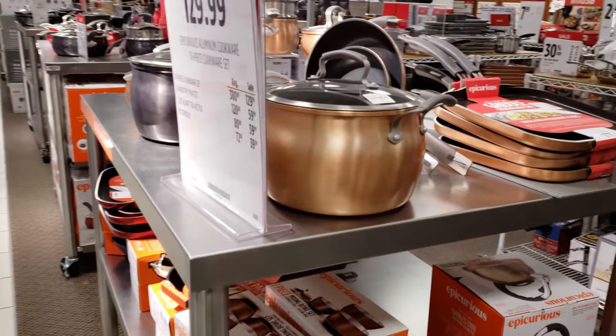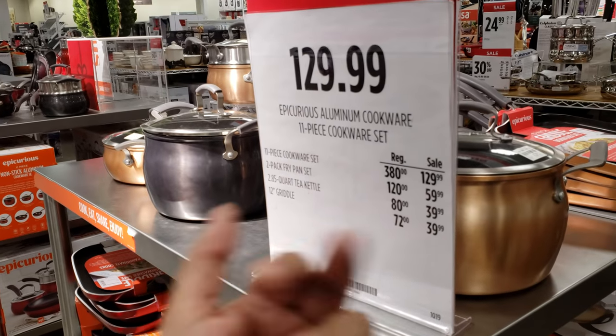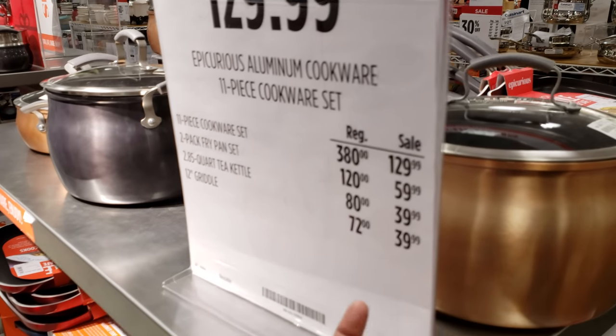Look at that stuff. I know people love the kitchen. So the 11-piece is $130. There's no way this thing is $200. Fry pan set $60, and it goes on.